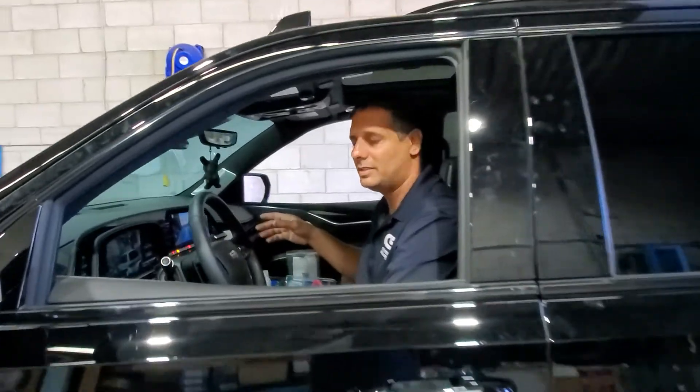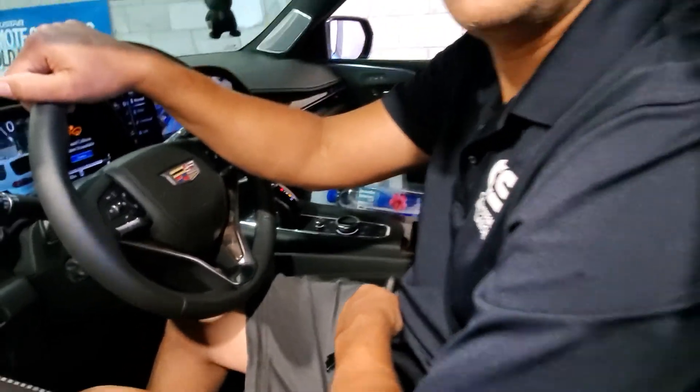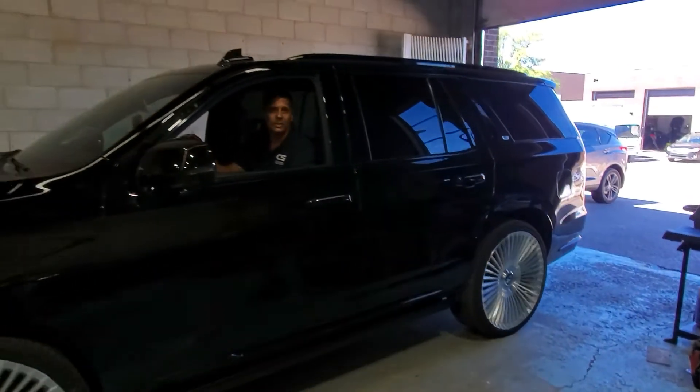I'm going to put the car in gear. You can see I'm in gear, and as you can see, I'm actually driving away with no issues.